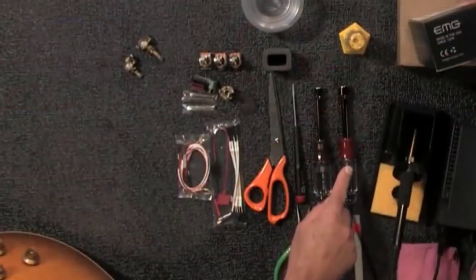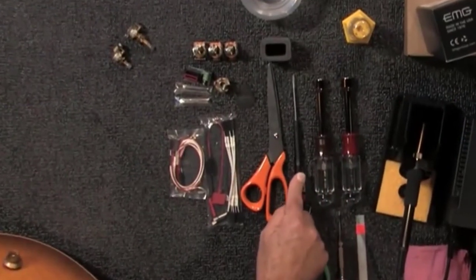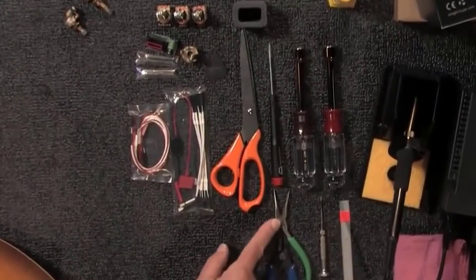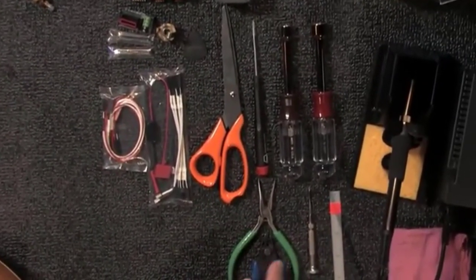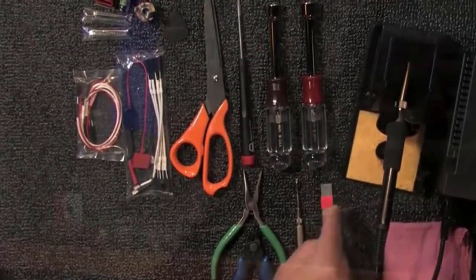Despite them being associated with Zach Wylde, they aren't just good for metal and hard rock. We think they'd be a superb choice for blues guitars too. They are fully shielded and benefit from EMG's No-Solder setup system, which means all your wiring is already taken care of.